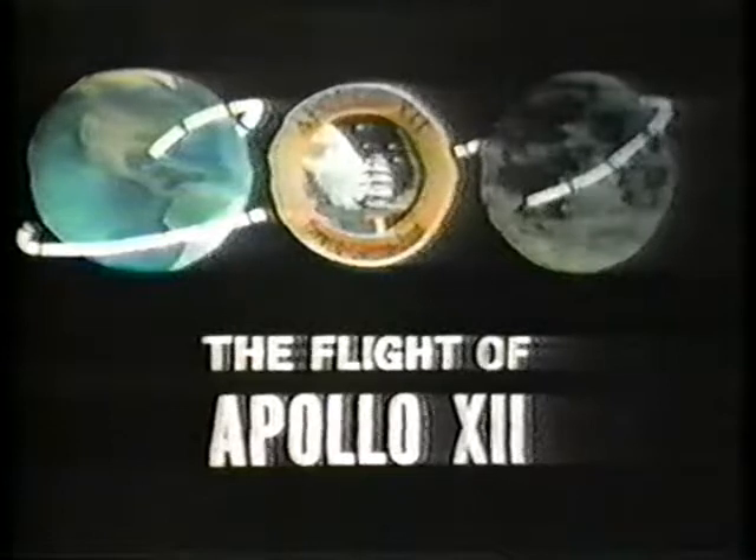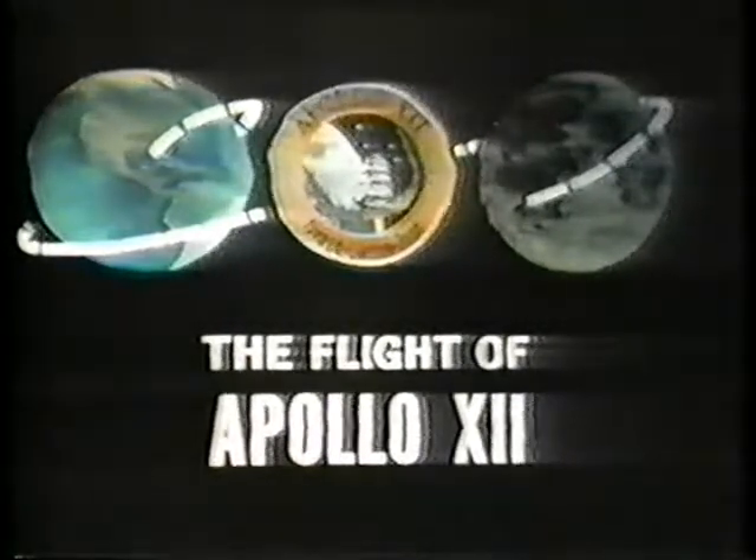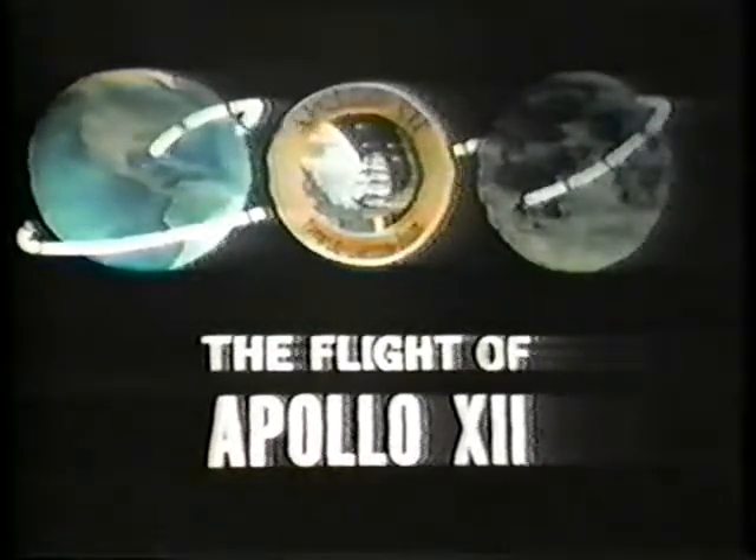NBC News continues with its color coverage of Apollo 12, brought to you by Gulf Oil, producers of more and better energy from oil. Here once again is Frank McGee.